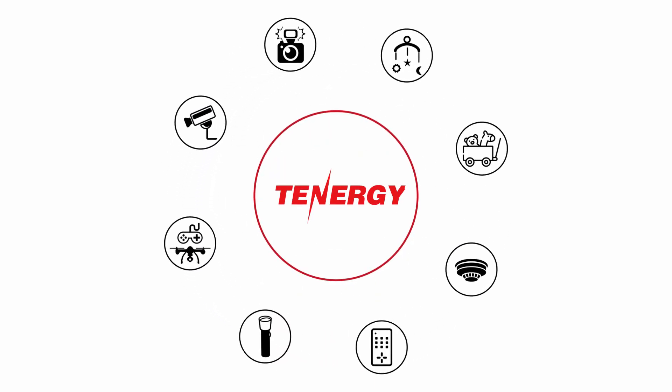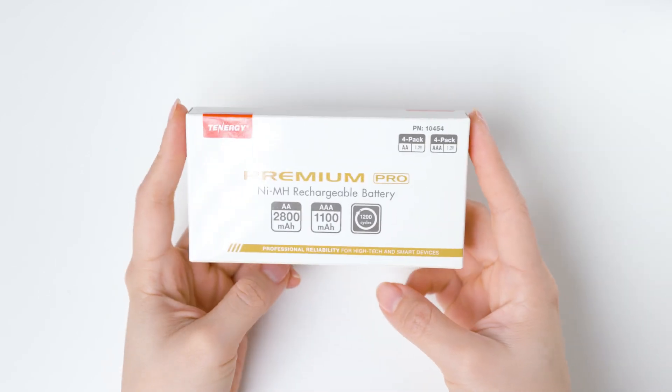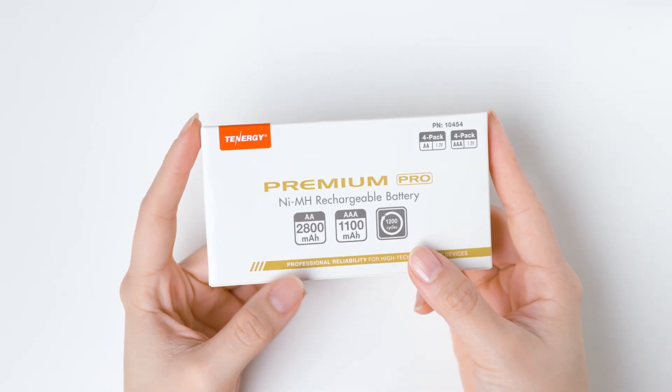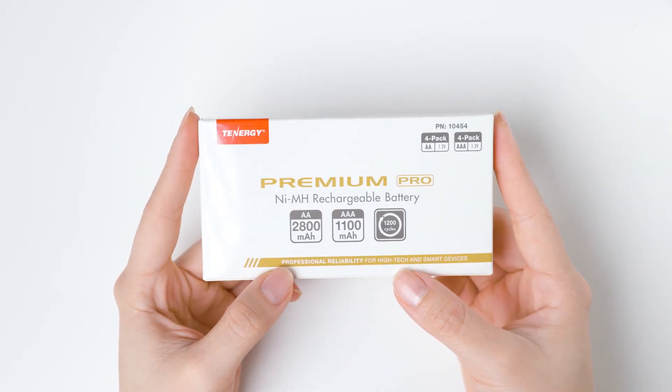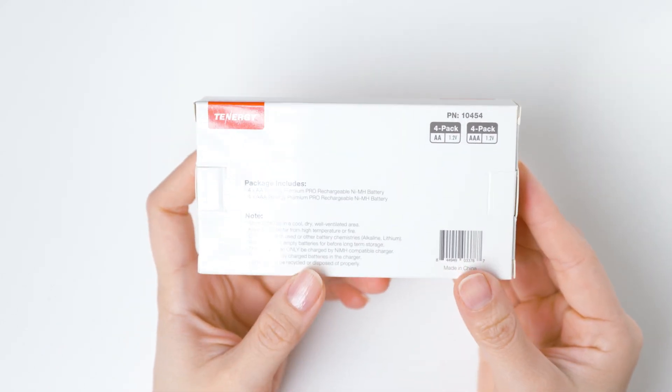Welcome to the Tenergy channel, where we talk about all things power. In today's video, we'll answer some of the commonly asked questions about Tenergy's Premium Pro AA and AAA nickel metal hydride batteries. Let's get started.